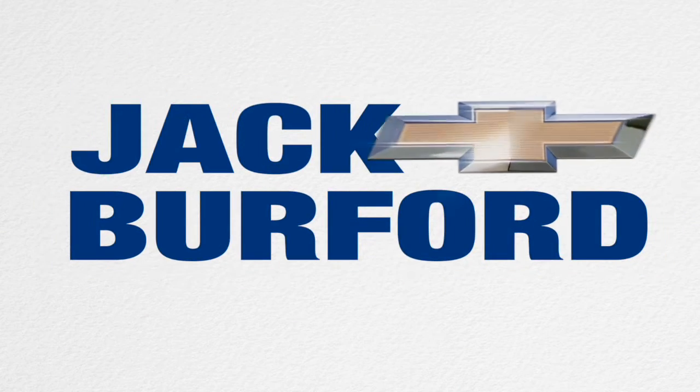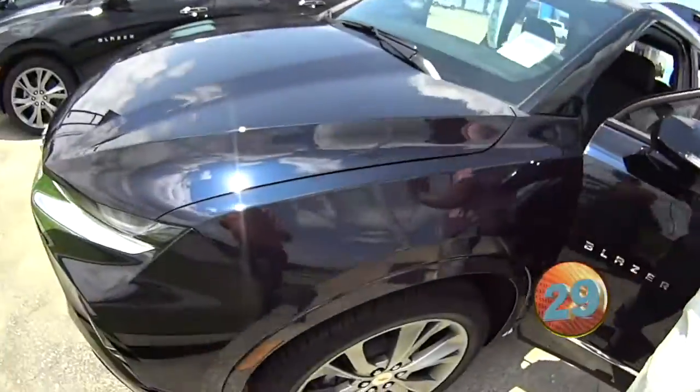Welcome to the Jack Burford Chevy 30-second walk-around. Hi, everybody. It's Greg Atwater here at Jack Burford Chevrolet.